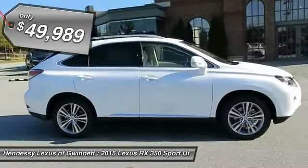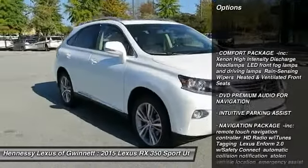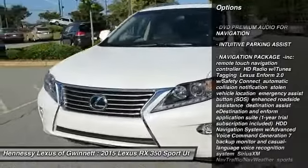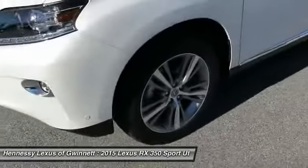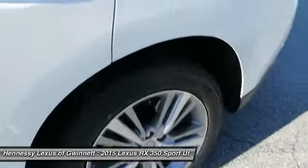Here are some of this vehicle's great options: power passenger seat, steering wheel audio controls, anti-lock braking system, power lift gate, adjustable steering wheel, power steering, aluminum wheels, four-wheel disc brakes, AM FM stereo radio, FWD.